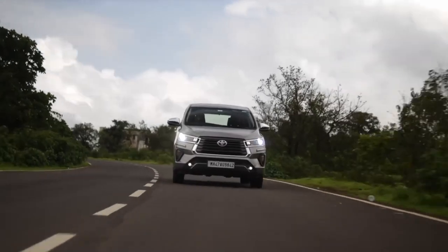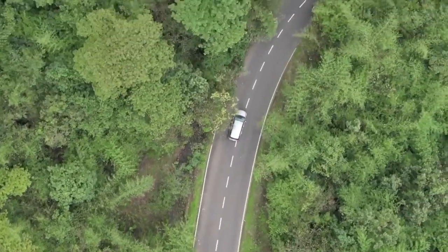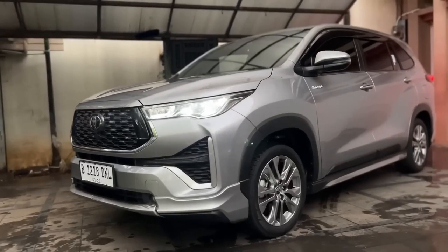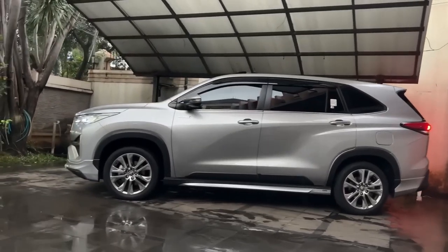That's right — for as long as the diesel Innova remains available, Toyota has assured us that it'll be there for all the diesel fans out there. Now that we've piqued your interest and clarified the rumors of discontinuation, it's time to dive into the nitty-gritty details.